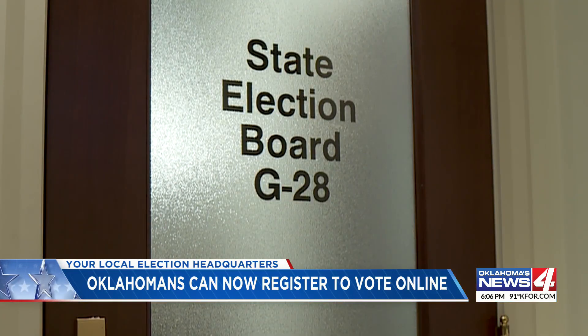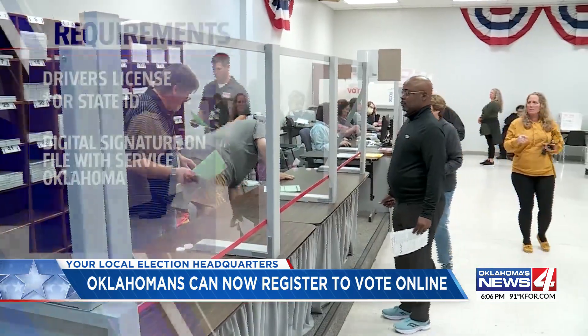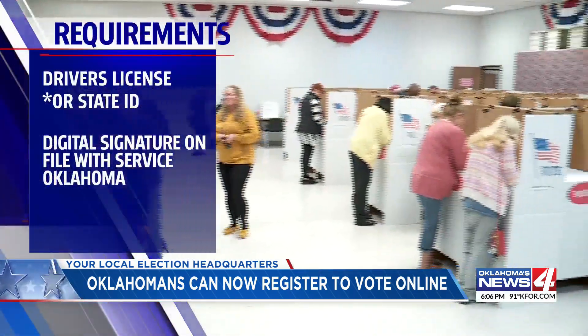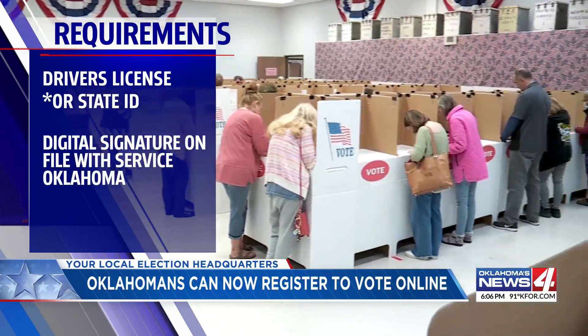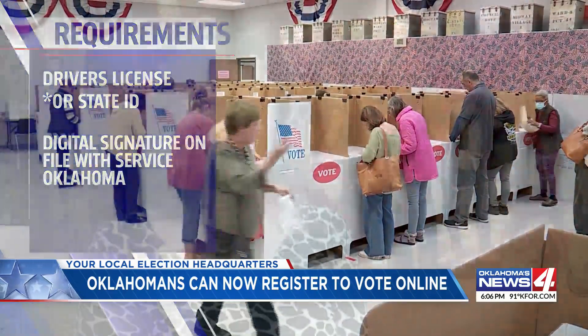Misha Moore with the state election board explains that before you get ready to register, new voters need to make sure they have their Oklahoma driver's license or state ID handy. You'll also need a digital signature with Service Oklahoma on file. My daughter registered to vote recently and she said it took her just about five minutes to go online and complete the process. So it is very easy.